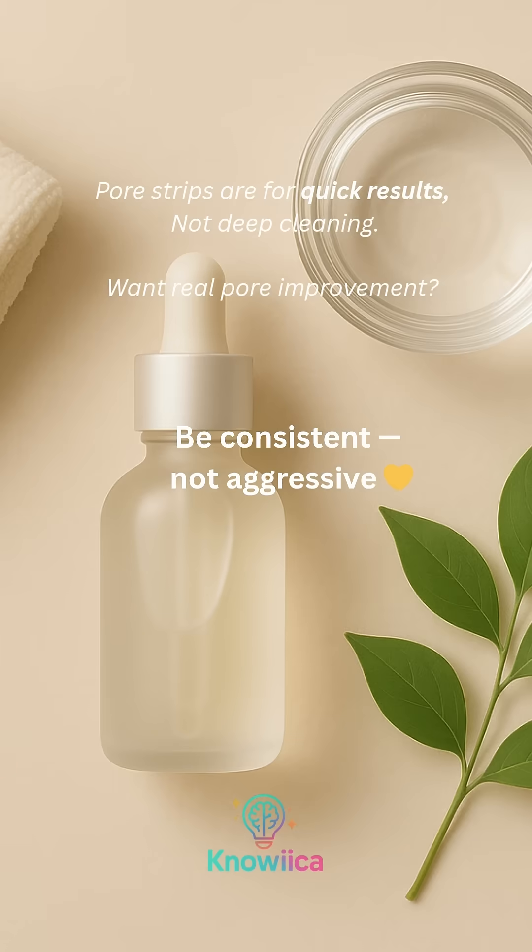Pore strips are for quick results, not deep cleaning. Want real pore improvement? Be consistent, not aggressive.